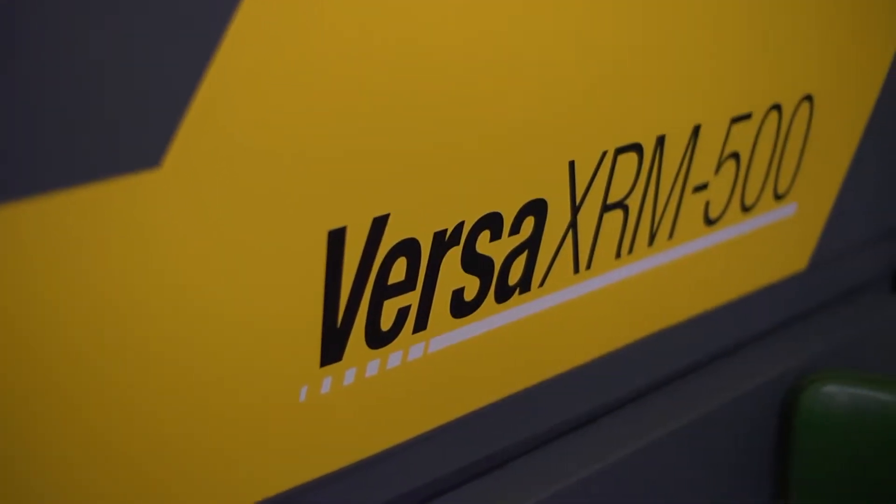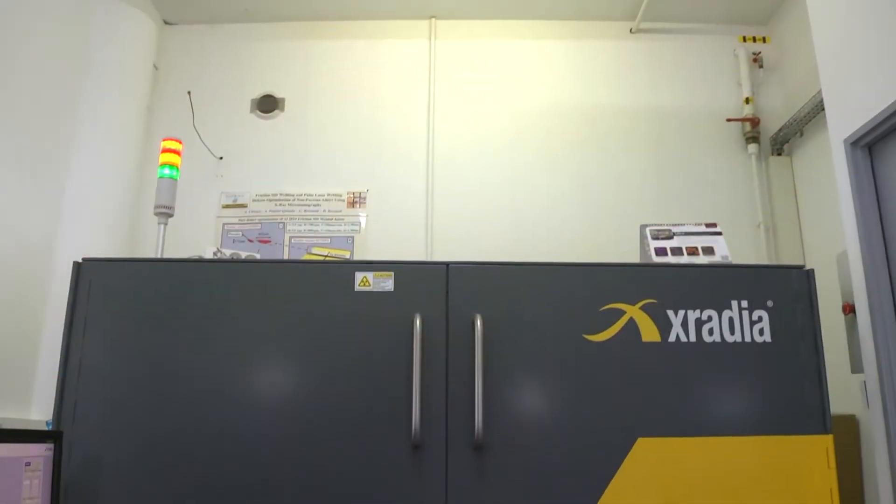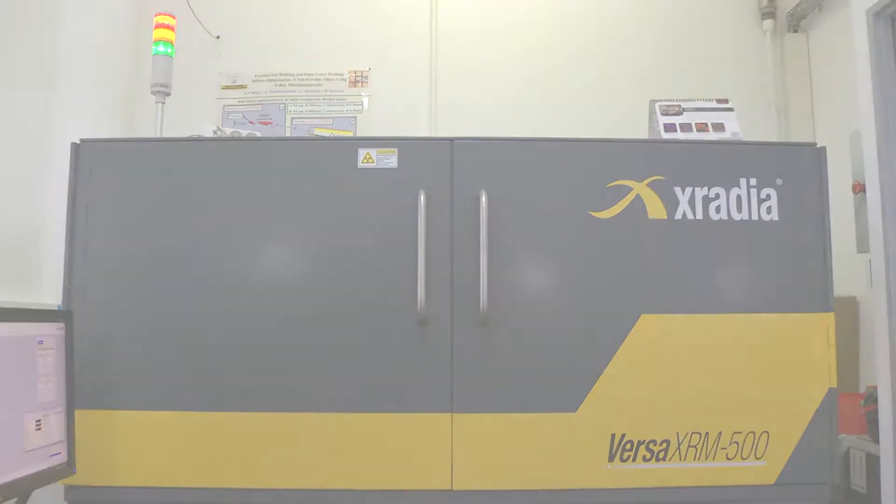Having a Zeiss Versa in the lab, because of its specific two-stage magnification methodology, which is based on optical and geometrical magnification, and also the fact that several kinds of filters have been developed to reduce beam hardening effects and a lowered cone beam effect, allows us to have better quality images with high resolution.